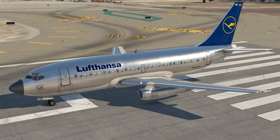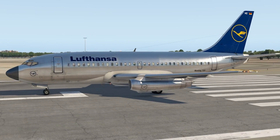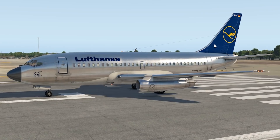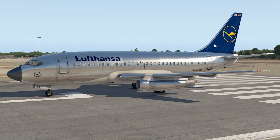Welcome back to the channel and another Swiss001 video. Today we are back in the flight simulator and guess what plane we have got right in front of us. Yes, this is the Boeing 737 — but not just any 737. This is one of the 737 originals: the 737-200.